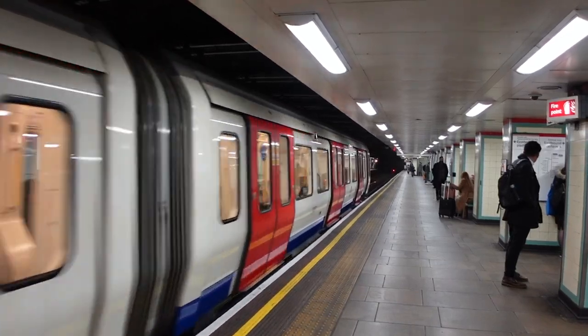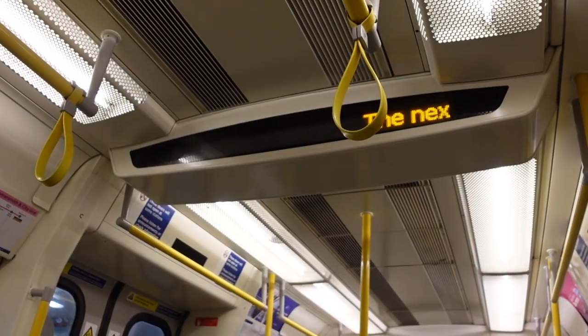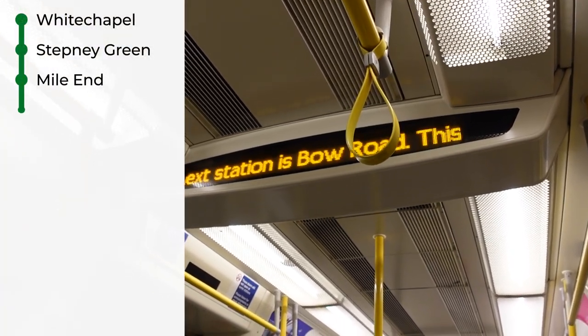It's a very noisy station here. I'm at Myerland with all four of its platforms. It allows an interchange between the Central Line and the District Line. I'm going to get out of here and go to the next station. The next station is Bow Road.